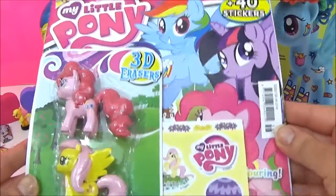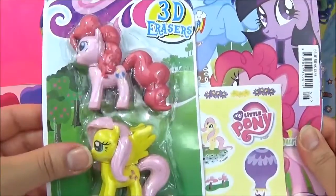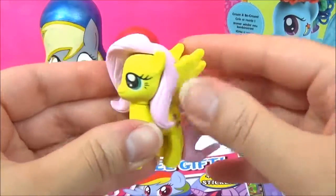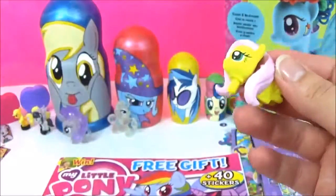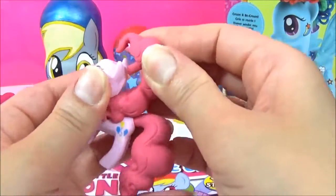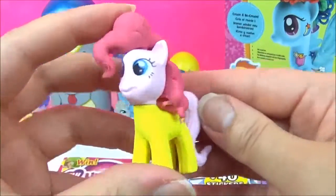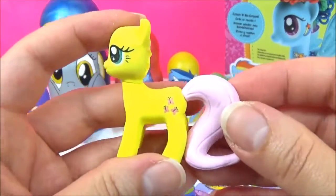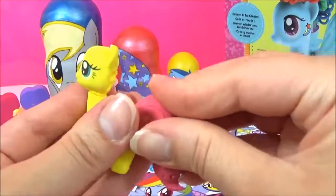Time to check out the latest issue of My Little Pony magazine. It comes with two free 3D erasers — we have Pinkie Pie and Fluttershy. Let me get a closer look. Wow, these are really heavy. They look awesome. And they are puzzle erasers, so you can take them apart and build them up again. You could probably mix them as well — that's what Pinkie Pie would look like on Fluttershy's body, and that's what Fluttershy would look like with no hair.